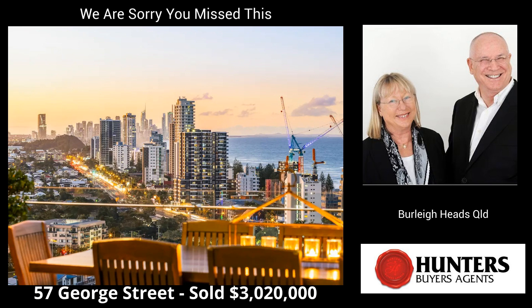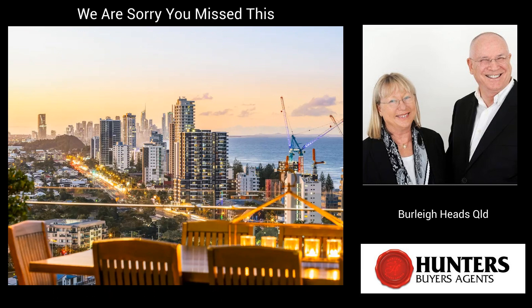Next is 57 George Street Central, Burley Heads. This architect-designed four-bedroom villa sold for $3,020,000. Sales agents were Michael Kalosh and Owen Murphy of Kalosh, Broad Beach.